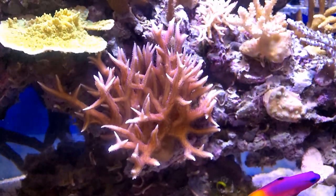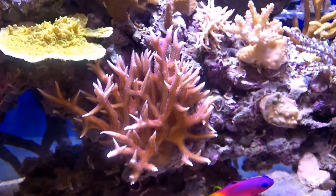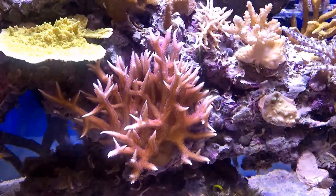The bird's nest, as always, is just growing phenomenally. I just love this — it's an aura purple bird's nest. If you don't have one, I highly recommend you put one in your tank. It's just really rewarding to watch it grow.